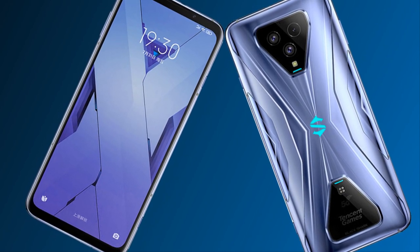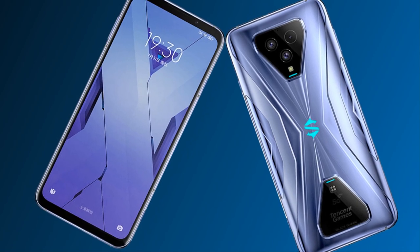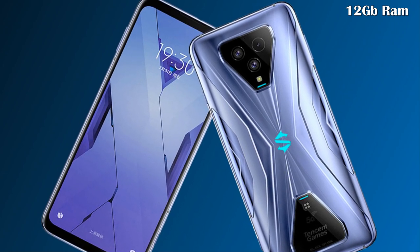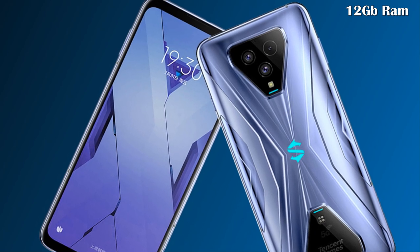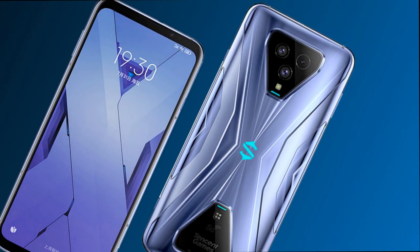Let's talk about its processor. The phone makes use of the Qualcomm Snapdragon 865 Plus chipset, accompanied by 12 GB of LPDDR5 RAM with 128 GB of built-in internal storage using UFS 3.1, expandable up to 512 GB.